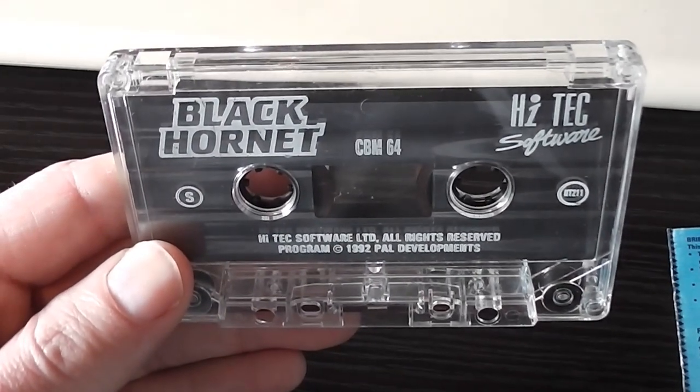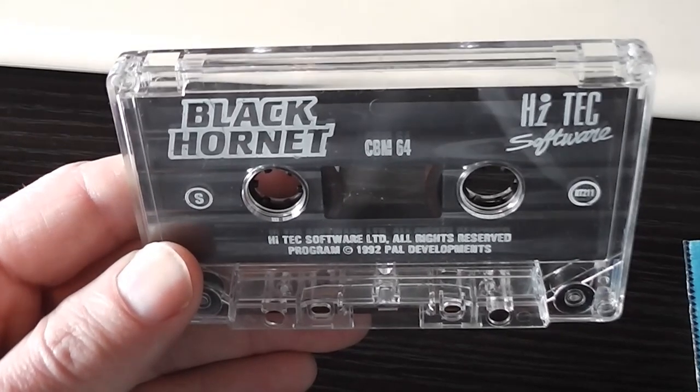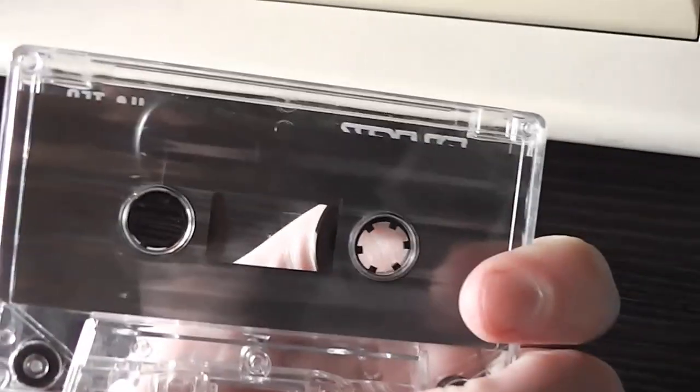Here's the cassette for the game, which is nice and consistent — it's got the same kind of logo as on the front cover, which is quite nice. It's a clear cassette shell with the Hitech Software logo on it as well, and nothing on the back.